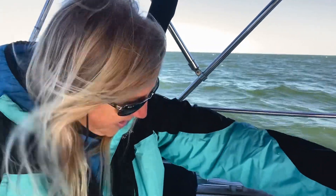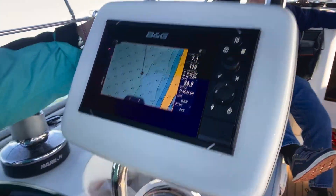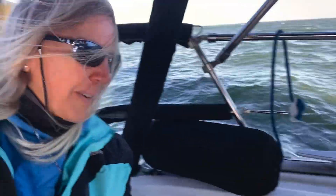We're just sailing here. We've got everything trimmed. We're on a broad reach, just taking our time. We're heading up 1-2-8. Great day out on the water.